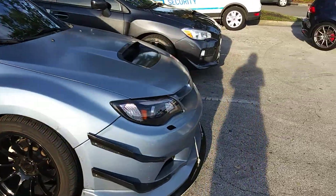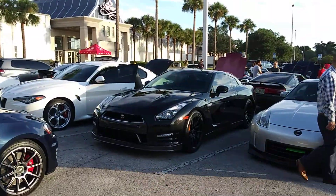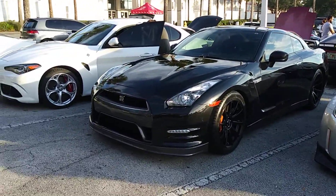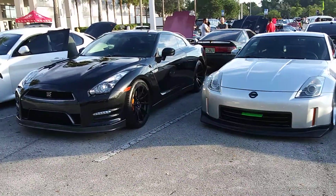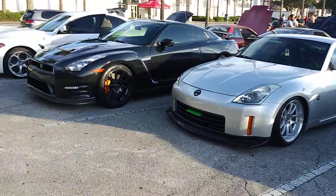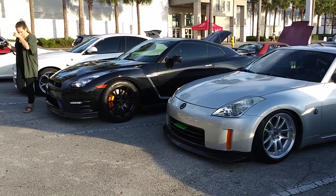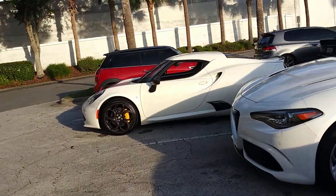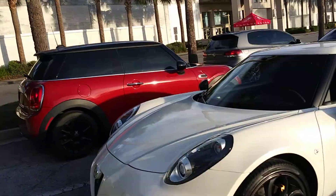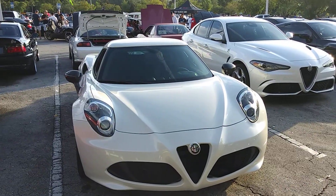And then we got another Subaru - there's quite a few of those out here. I told y'all there were multiple GTRs out here. Numerous GTRs. I know which cars I know and which ones I don't.